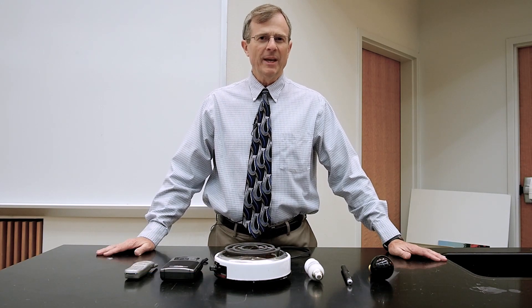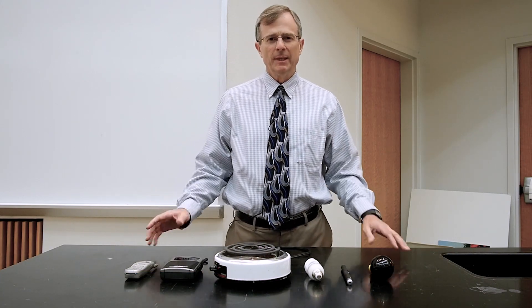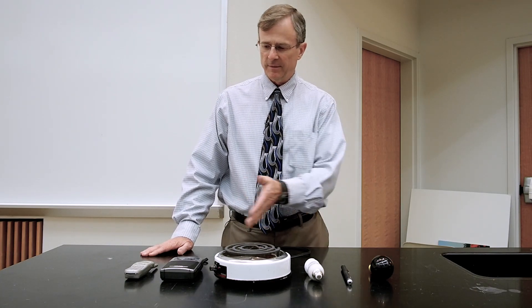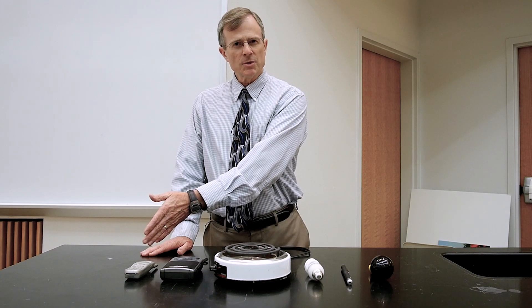These are some sources of electromagnetic radiation, illustrating that electromagnetic radiation is part of our everyday life. I've got them ordered from smallest wavelength to approximately the largest wavelength.